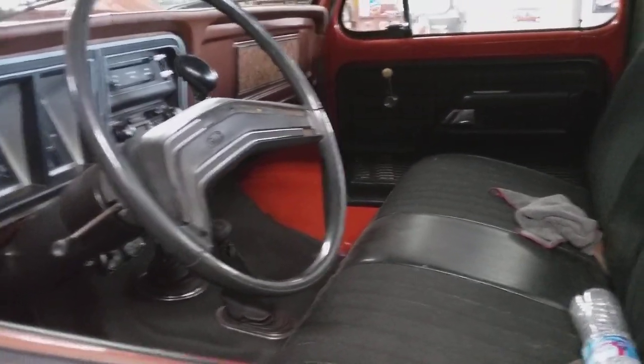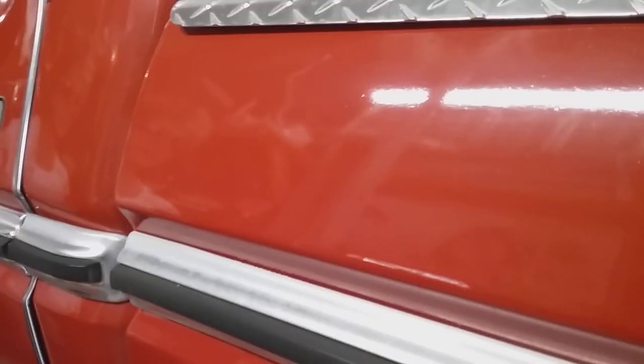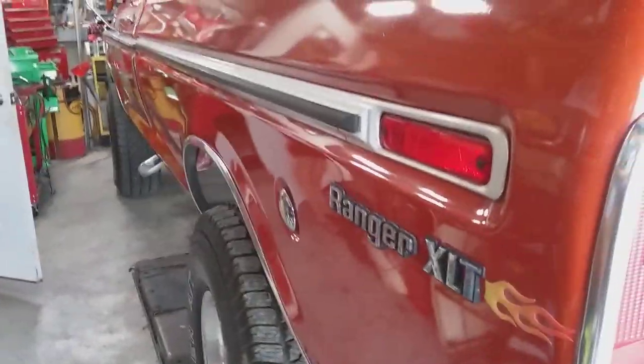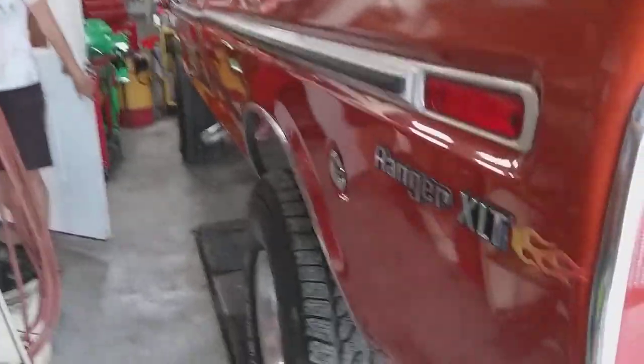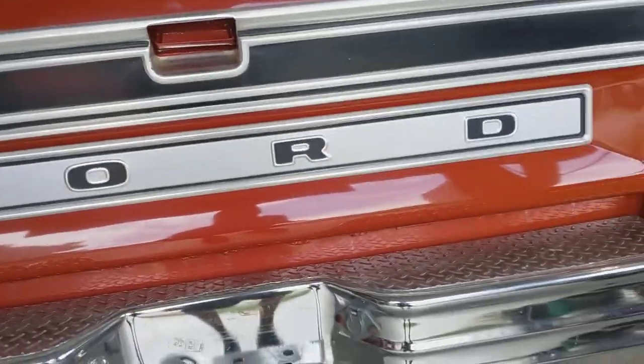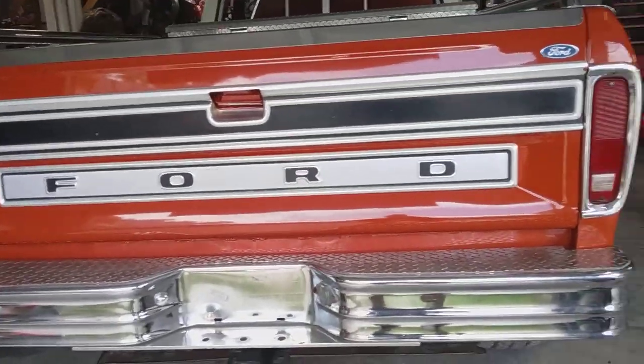Man, I like this truck. This is a really nice Ford truck. Get back here so you can see it. PIB is following me around, looking at it with me at the same time. I haven't seen one this nice in a long, long time. Man, this is nice.